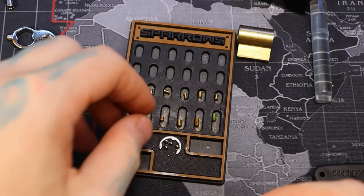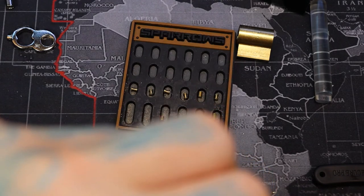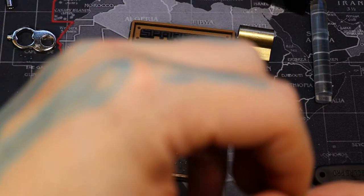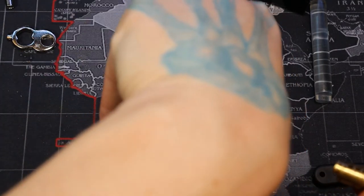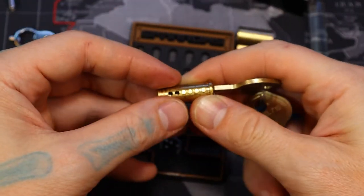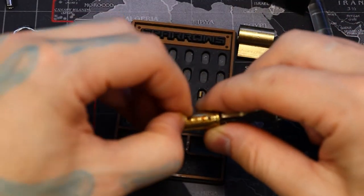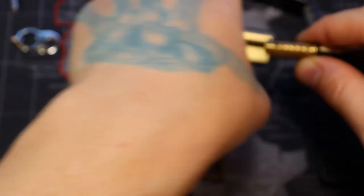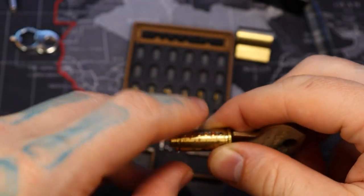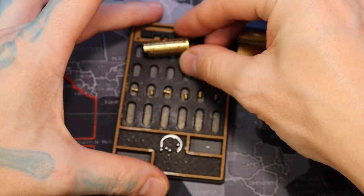I think there's two on each side. I'm not positive. I don't see another hole in there.